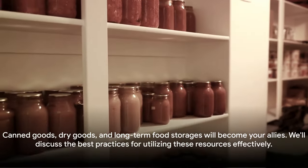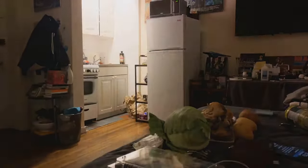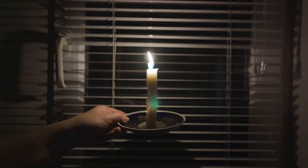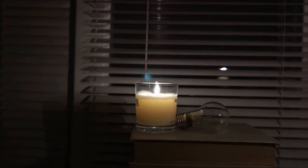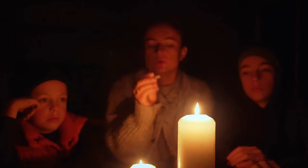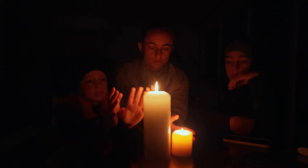And there you have it — a comprehensive approach to strategically consuming your food during a power outage. We've covered everything from the initial hours prioritizing your fridge, moving on to the freezer, then to fresh produce and countertop items, and finally tapping into your prepper pantry when immediate food sources are exhausted. Remember, the goal is to maximize freshness and minimize waste. Stay flexible, adapt, and most importantly, stay calm. Knowledge is your best tool, and I hope this guide aids you in your journey of preparedness. What strategies have you used in such situations? Let's keep the conversation going in the comment section below. Thanks for watching, and I'll see you on the next one. Stay prepared.